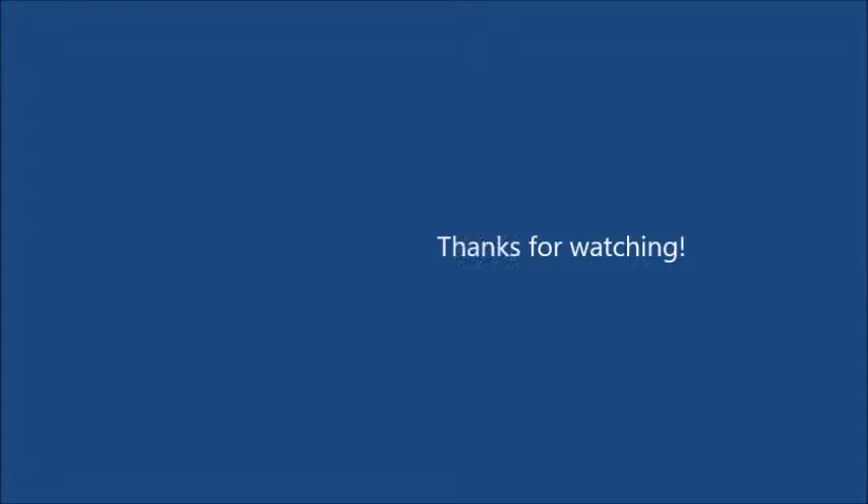My battery's about to die, so I'm going to end it here. I'll come back to this tomorrow — thanks for watching. I'll talk to you all tomorrow, and hopefully tomorrow we'll have better luck. Got somewhere with it at the moment. See you later.